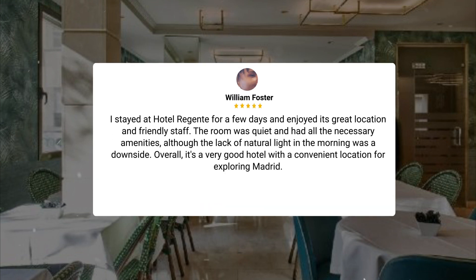I stayed at Hotel Regent for a few days and enjoyed its great location and friendly staff. The room was quiet and had all the necessary amenities, although the lack of natural light in the morning was a downside. Overall, it's a very good hotel with a convenient location for exploring Madrid.